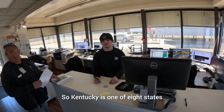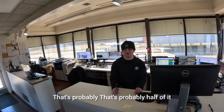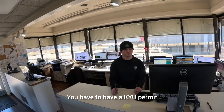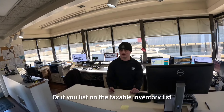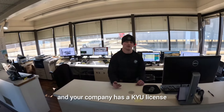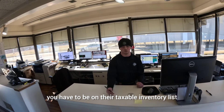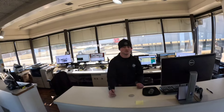Kentucky is one of eight states with a weight distance tax — the Kentucky weight distance tax. That's probably half of it. You have to have a KYU permit or license to operate through Kentucky. And if your company has a KYU license, you have to be listed on their taxable inventory list. That's probably at least 50% of violations.